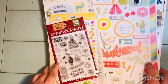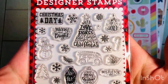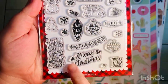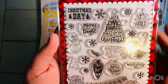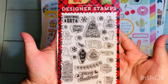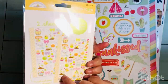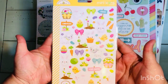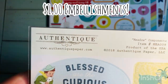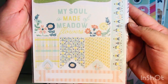First up is a stamp set by Echo Park with cute little sentiments. Then I found some Doodlebug stickers — around two dollars — which come with two sheets of Easter Doodlebug stickers. The next few items are from their one dollar embellishment section.